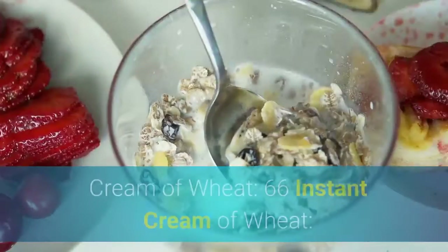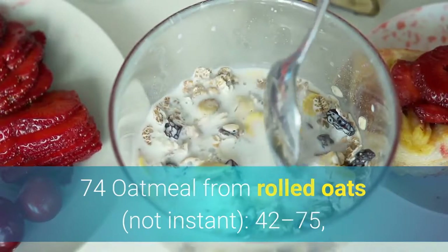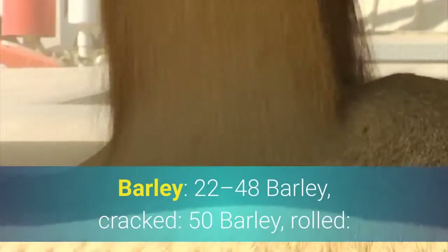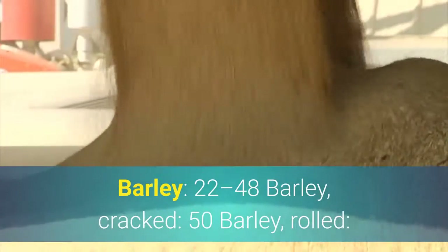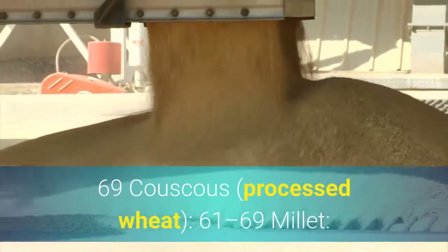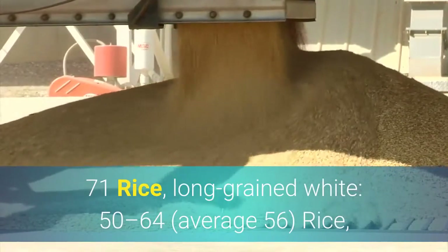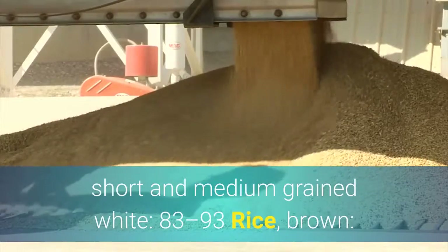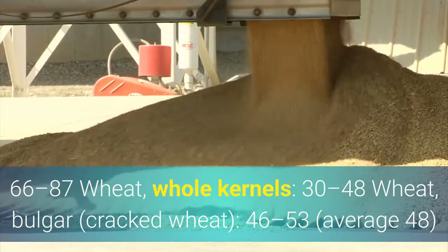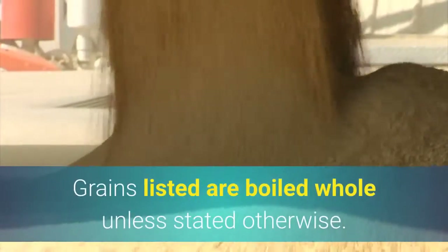Hot Cereal: Cream of Wheat: 66. Instant Cream of Wheat: 74. Oatmeal from rolled oats (not instant): 42 to 75, with American brands highest at an average of 58. Quick cooking oats: 66. Grains: Barley: 22 to 48. Cracked barley: 50. Rolled barley: 66. Buckwheat: 49 to 63. Cornmeal boiled in water: 69. Couscous (processed wheat): 61 to 69. Millet: 71. Rice, long-grained white: 50 to 64, average 56. Rice, short and medium-grained white: 83 to 93. Rice, brown: 66 to 87. Wheat, whole kernels: 30 to 48. Wheat, bulgur (cracked wheat): 46 to 53, average 48. Grains listed are boiled whole unless stated otherwise.